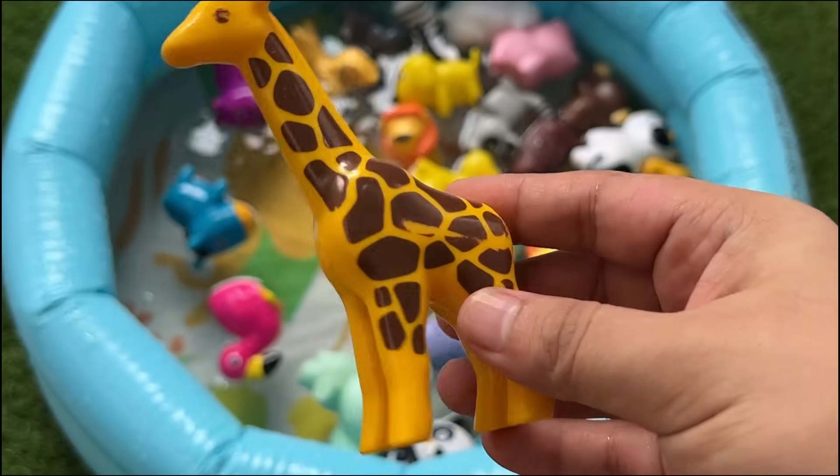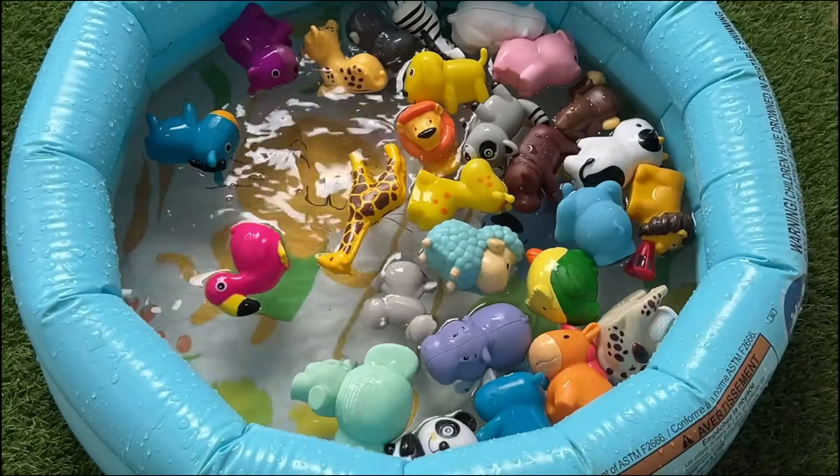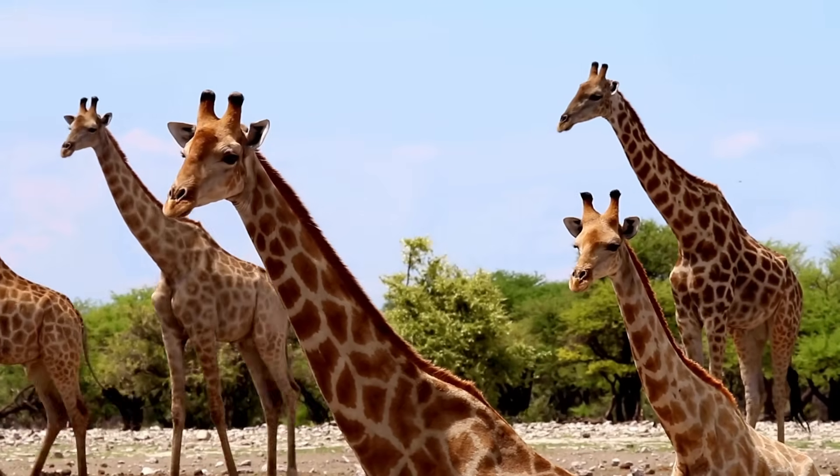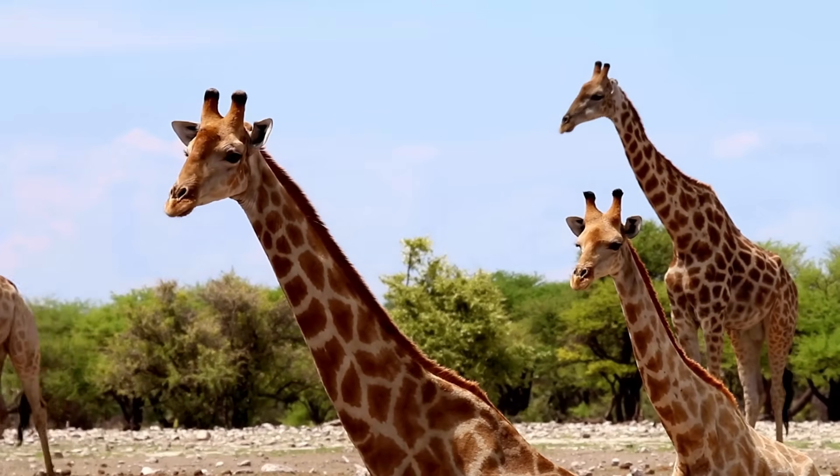Giraffes are the tallest animals on land with necks that can be six feet long. They only need to drink water once every few days because they get moisture from leaves.